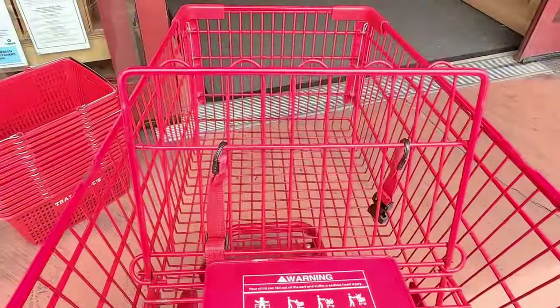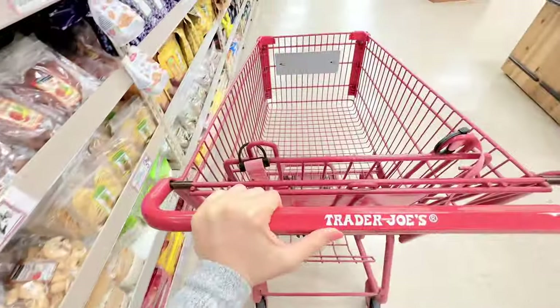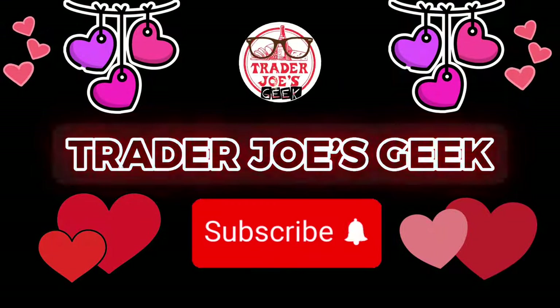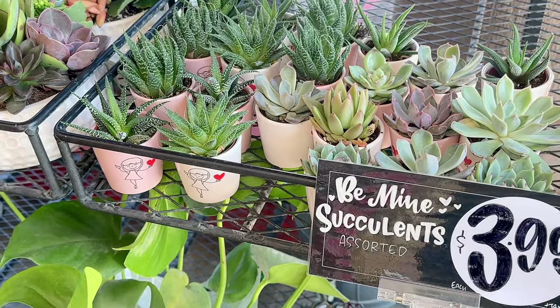Hi geeks, welcome to my channel! Today we're shopping at Trader Joe's. The items that I previewed in last week's video have now arrived in stores, so let's go shopping and check it out.